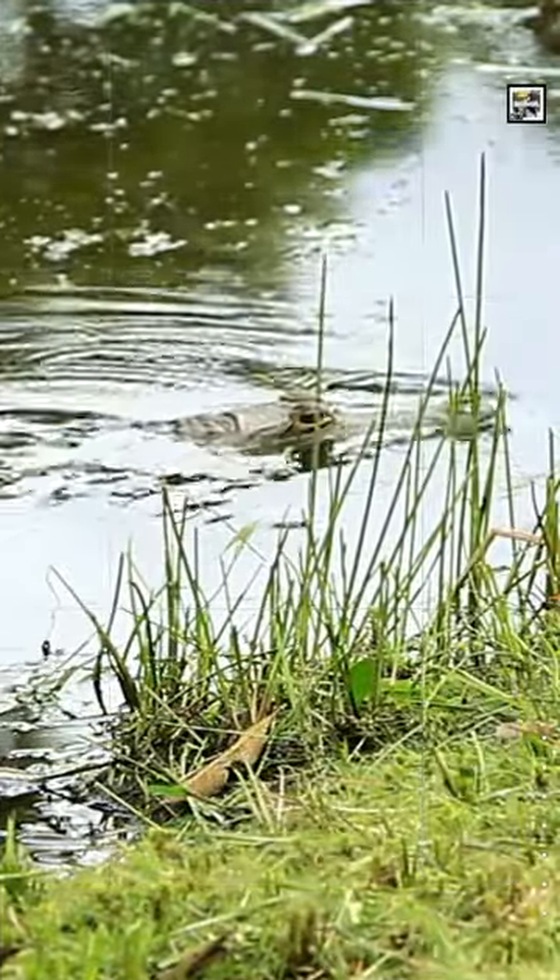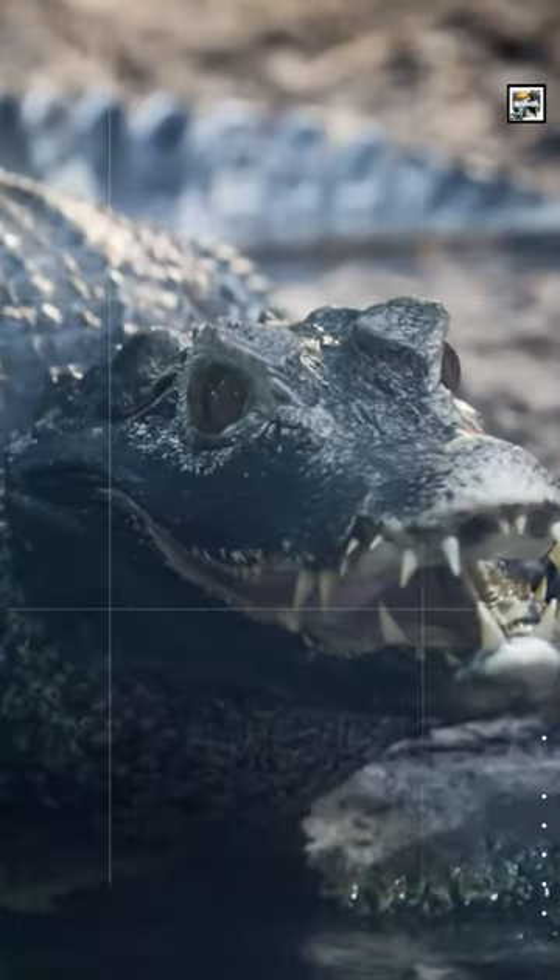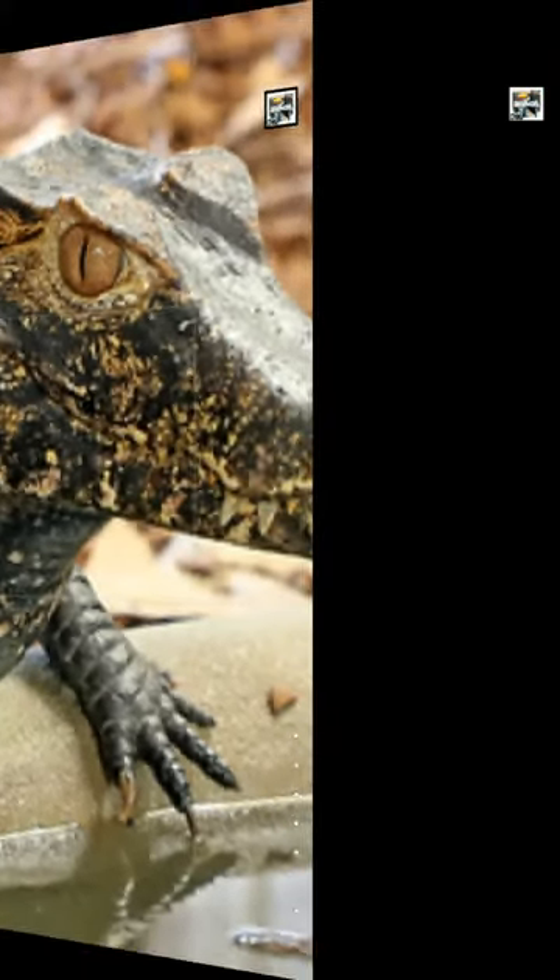They mostly live in freshwater parts of Central and South America plus Mexico. Caimans have several differences from alligators: they are faster, have bigger sharper teeth, have ventral armor, and don't have the bony septum structure between their nostrils.